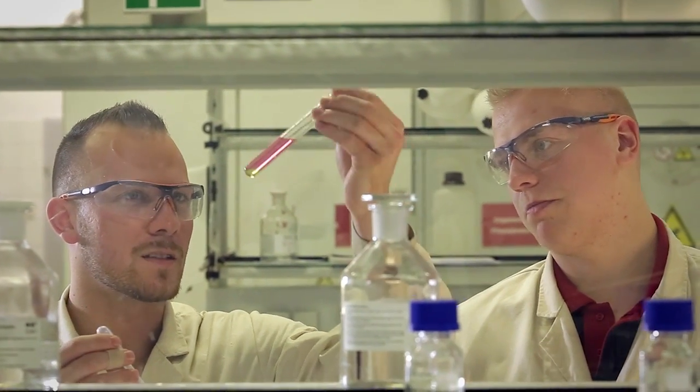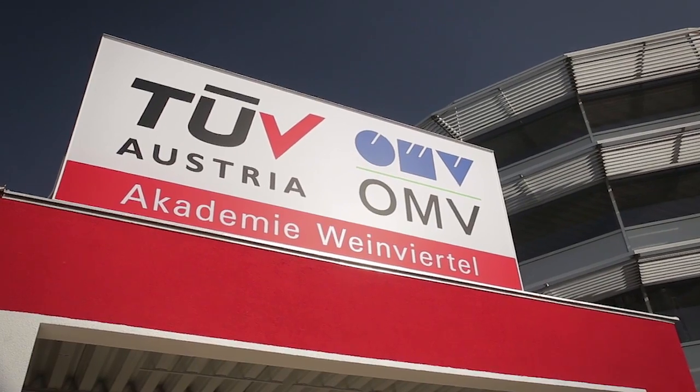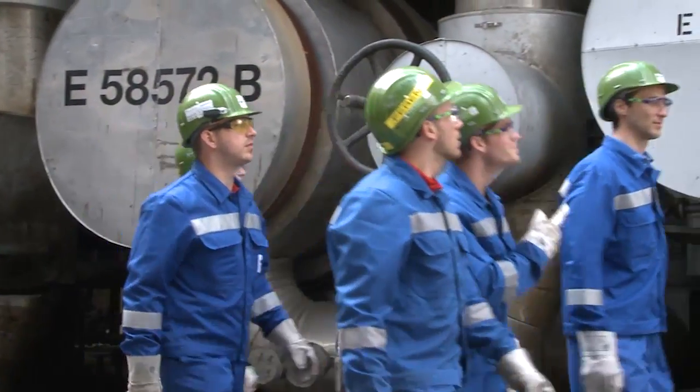The training as a chemical process technician at TÜV Austria OMV Academy Weinviertel offers the opportunity to learn the necessary in-depth specialist knowledge in theory and practice, in order to start out on an exciting career as a sought-after specialist after completion of the apprenticeship.